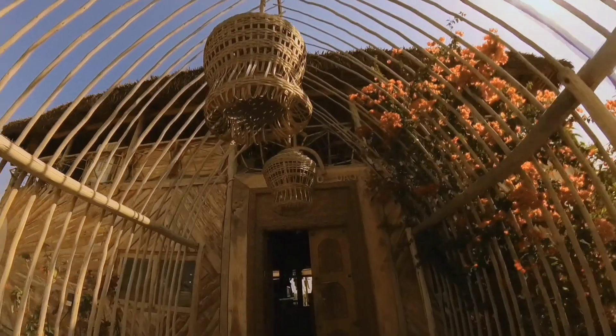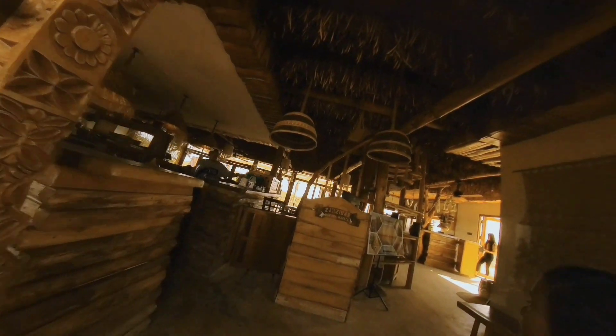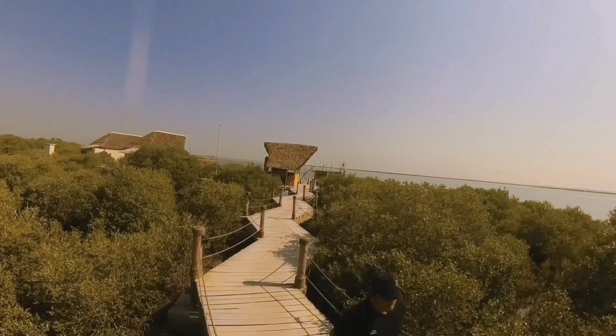As we step foot into Mikoko, we are instantly captivated by the tranquil ambience and lush surroundings. This secluded oasis offers a unique dining experience surrounded by the beauty of nature. The restaurant's strategically designed layout allows guests to revel in unobstructed panoramic views of the mangroves.